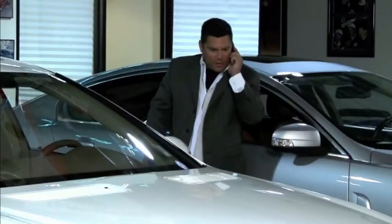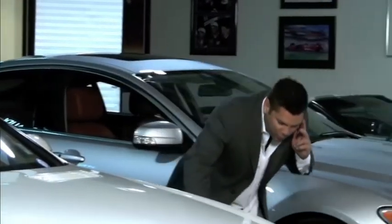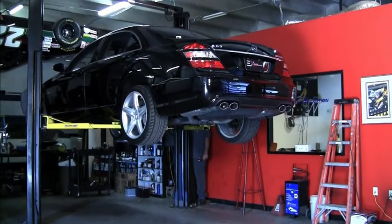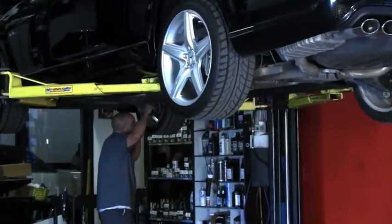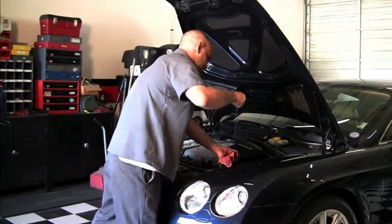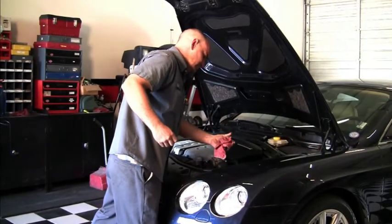So it doesn't matter if you come into our beautiful showroom personally or order a vehicle online — we treat each client as a part of the Palm Beach Exotic Collection family. Of course, every car is meticulously inspected to the highest standards by our experienced technicians before it touches the showroom floor. They are fully checked for safety and all service and maintenance are maintained and up to date.